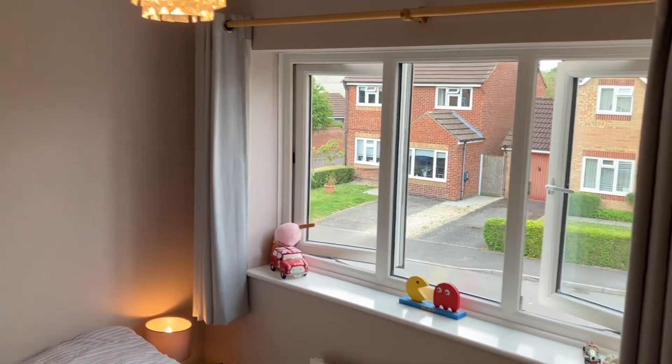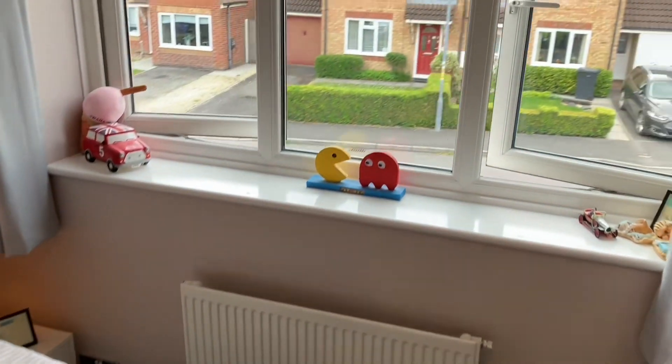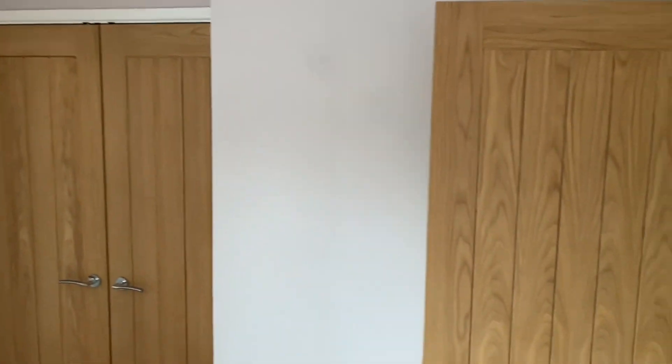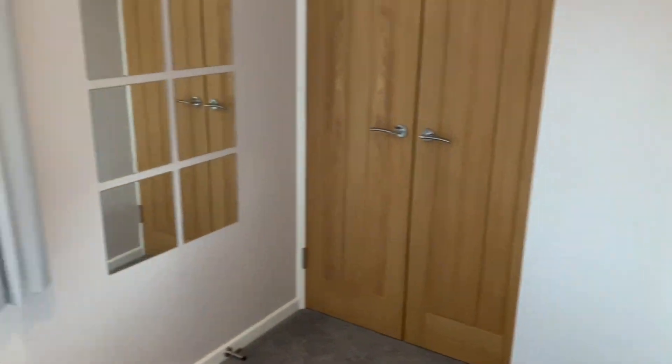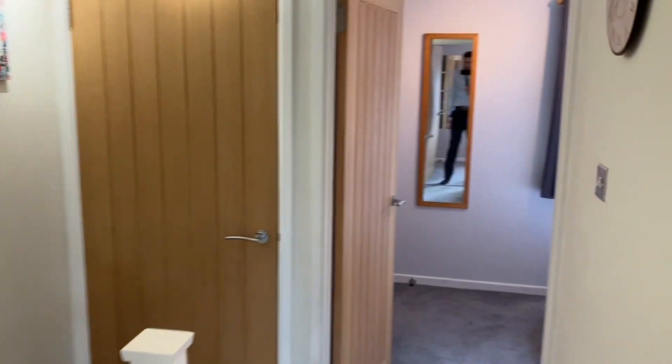Now up onto the first floor, two good sized double bedrooms. Again, nicely decorated with new carpets throughout. Double built-in wardrobes there. All the doors have been replaced in the property to oak units with chrome handles.